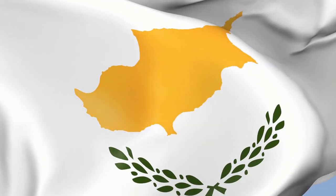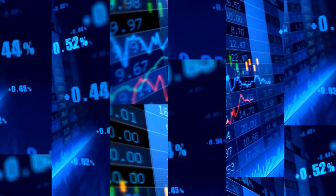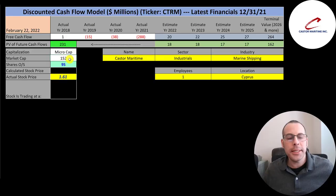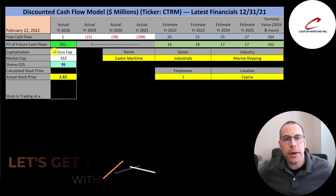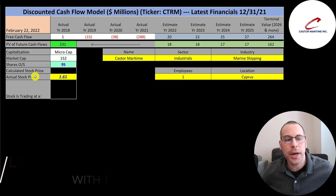The company is headquartered in Cyprus and was founded in 2016. The ticker trades on the Nasdaq, Norway OTC, and Deutsche Börse. This is a micro cap company with a $152 million market cap. They're trading at $161 a share and have 95 million shares outstanding.